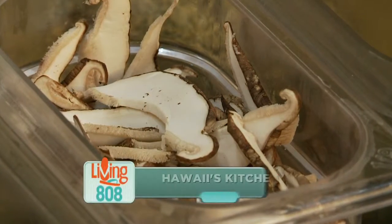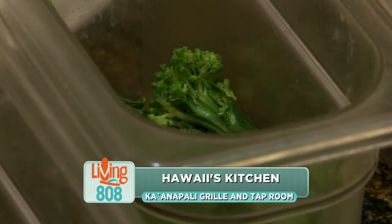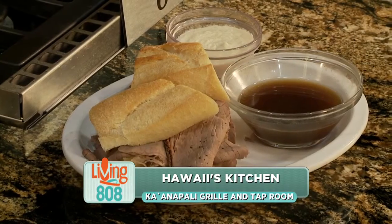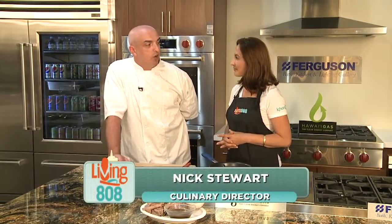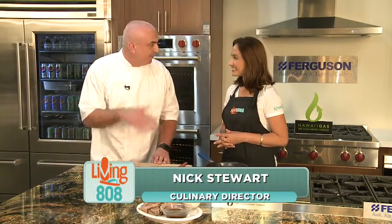We're back here at Ferguson Showroom with Culinary Director Chef Nick Stewart with Kaanapali Grill and Tap Room. We already made one dish this morning and we're about to jump into dish number two. So we're doing an oven roasted Opa over some rice, glazed with a little Big Island honey and some Korean spices too.